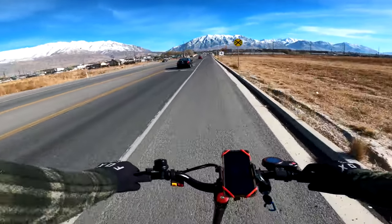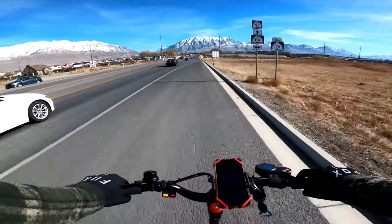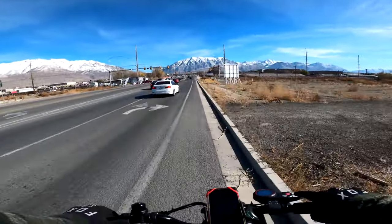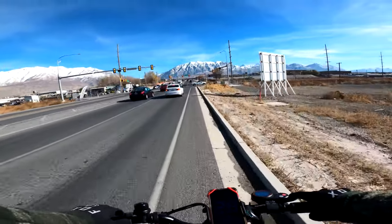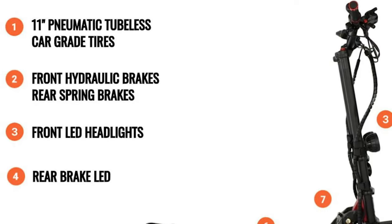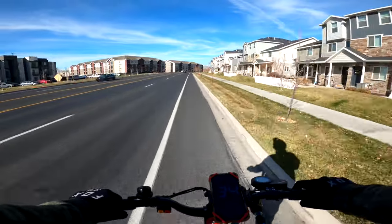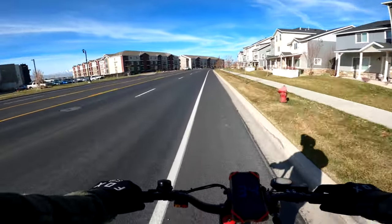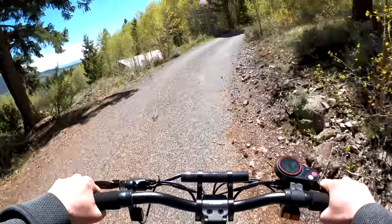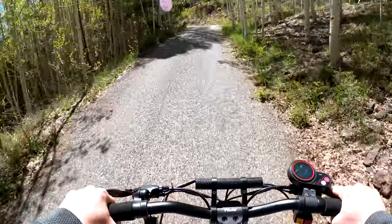Smaller wheels increase the chance of speed wobble, something that happens more often than I would like when riding these faster scooters, and makes taking bumps and potholes quite sketchy, even with the bigger suspension of say the Eagle One. Larger wheels — a minimum of 11 inches — are 100% necessary on scooters in this tier, and I would prefer to see 12-inch wheels as the standard for anything that hits 25-plus miles an hour. Increased stability at high speed and improved bump and obstacle handling are just two major benefits of increasing wheel size.